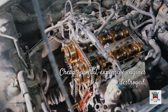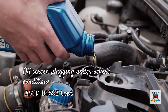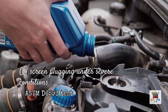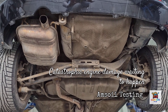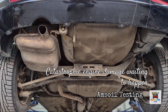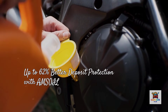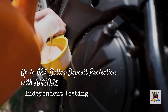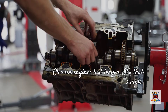Let's address deposit control, because this is where cheap oils fail and expensive engines get destroyed. The ASTM D6593 engine test measures oil screen plugging, simulating sludge formation under severe conditions. Amsoil Signature Series kept the oil pickup tube screen virtually free of sludge, while comparative testing showed competing oils allowed significant screen plugging. When your oil pickup screen gets clogged, oil pressure drops and metal starts grinding on metal. In independent testing, Amsoil's high-mileage formula provided up to 62% better deposit protection compared to Valvoline Full Synthetic High Mileage and Mobil One High Mileage, based on the TEOS 33C test required by ILSAC GF6 specifications.